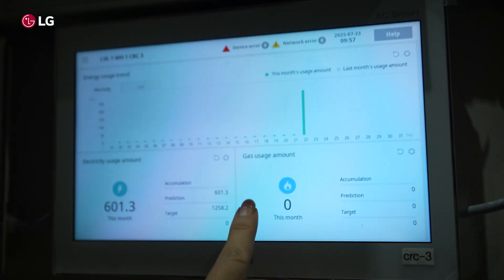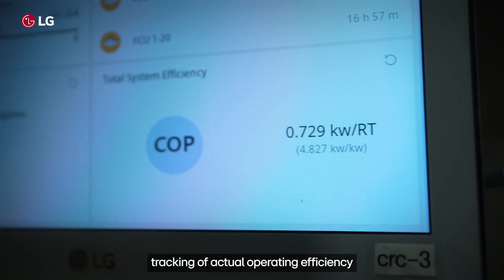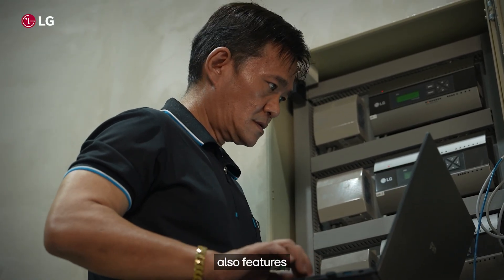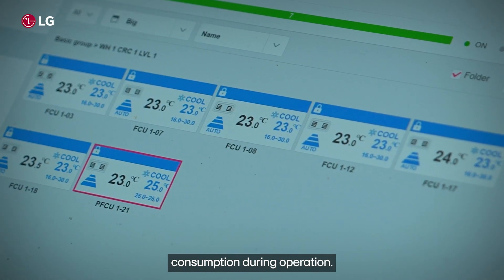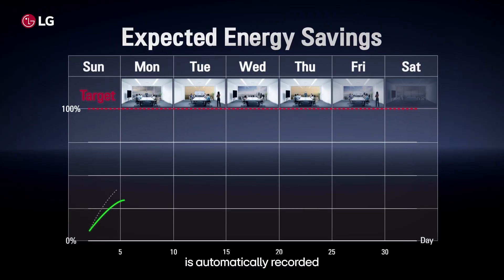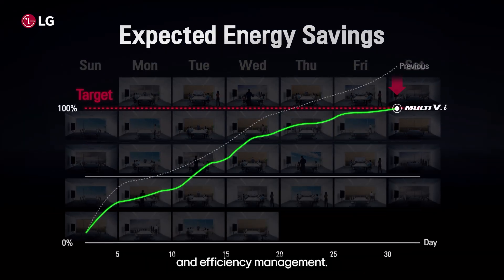To further enhance the system, the LG Coefficient of Performance Monitoring System offers end users continuous tracking of actual operating efficiency in real time. The Multi-VI system also features dedicated power meters to precisely measure and record actual energy consumption during operation. Performance data is automatically recorded and securely stored for up to three years for long-term analysis, reporting, and efficiency management.